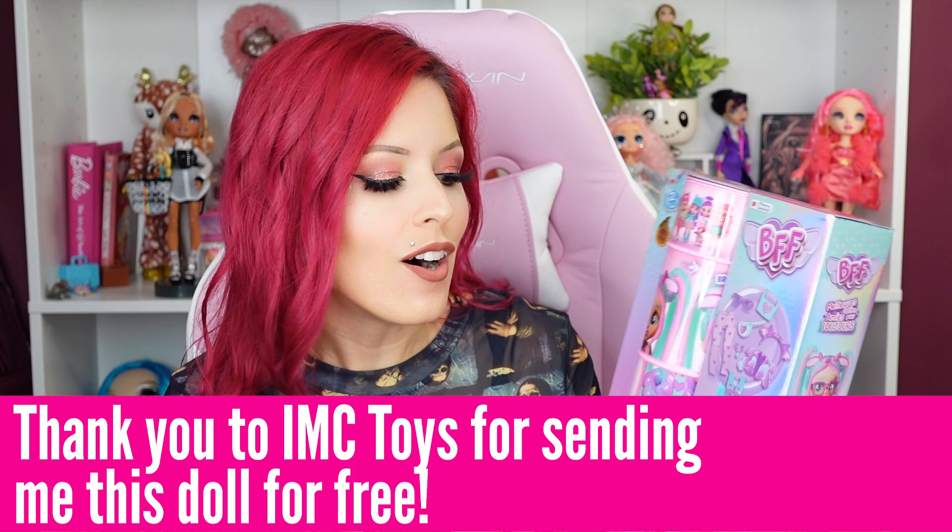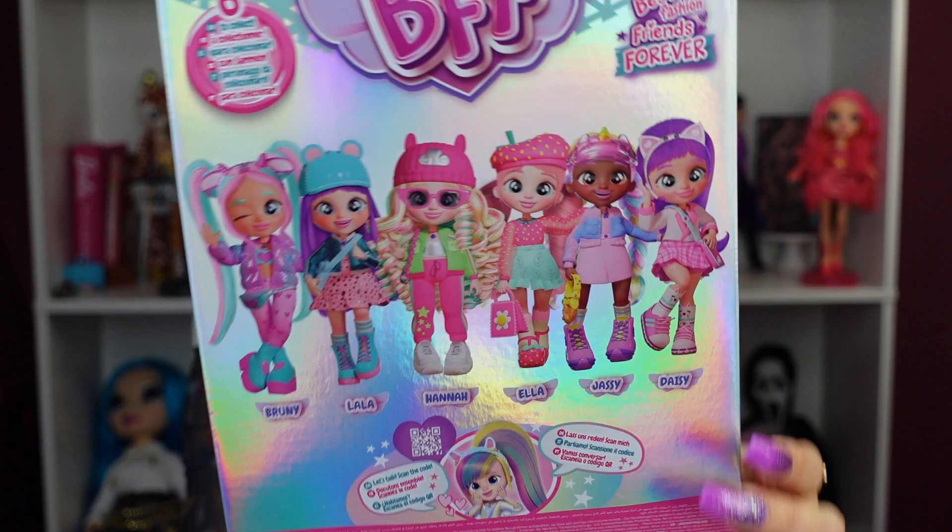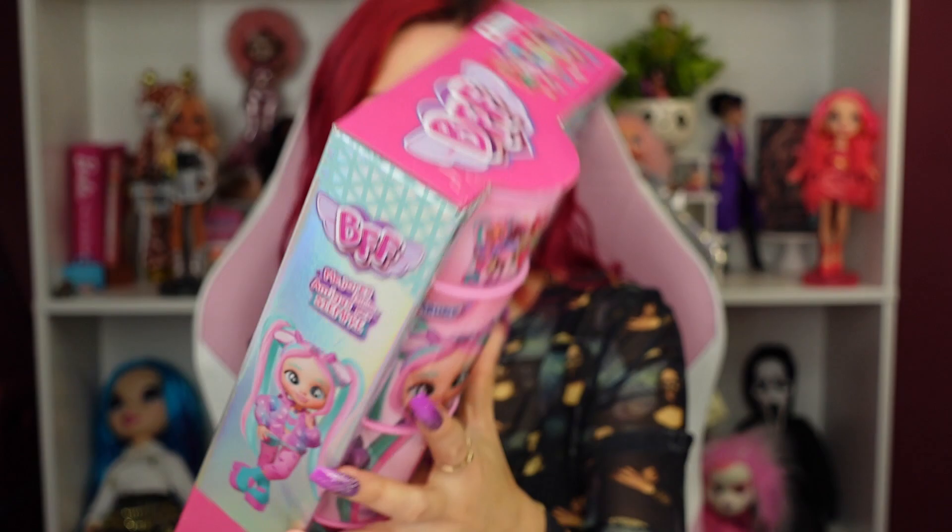Hey everybody, it's the Doll Circle, and thank you so much to IMC Toys for sending me this new Series Two BFF doll. I'm so excited to open her because I actually did not open any of the Series One on camera. I'm very excited to show you how the packaging works, how you open them, and also let you know that there are six dolls in Series Two.